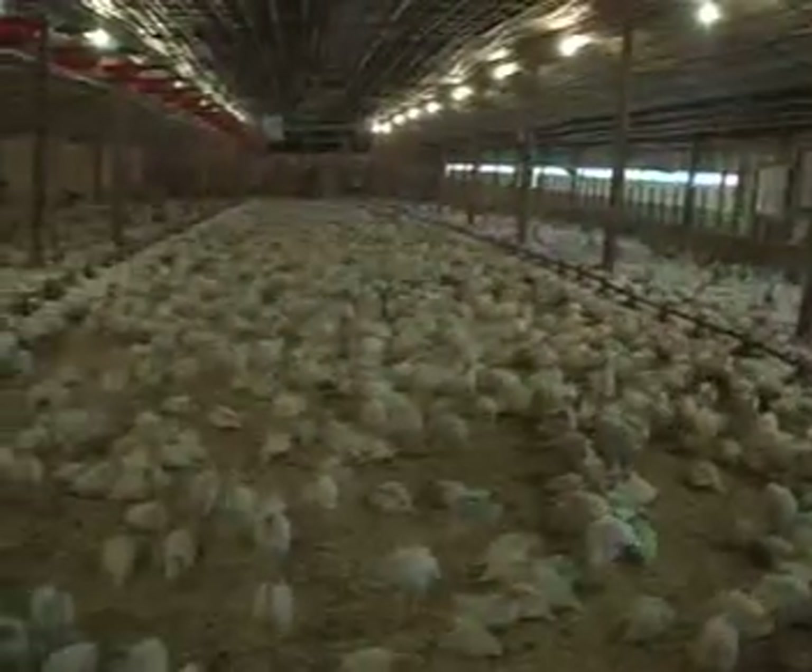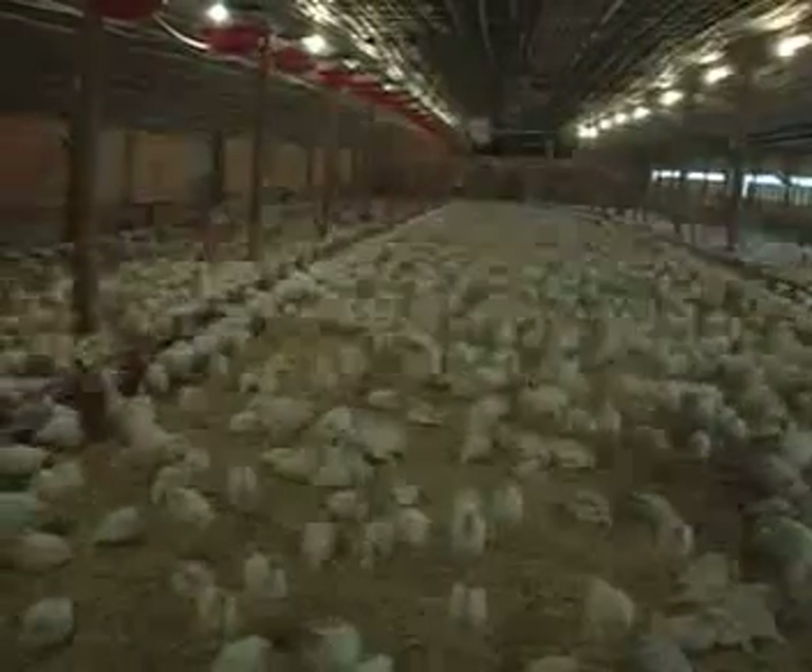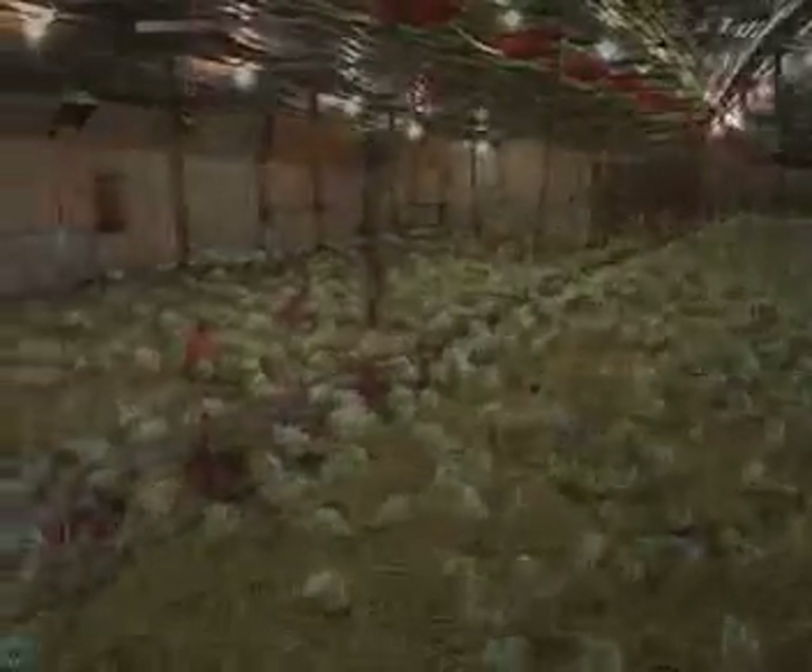Turkey producers observe all-in, all-out management, which involves an entire flock arriving on one day and the entire flock leaving later in production.